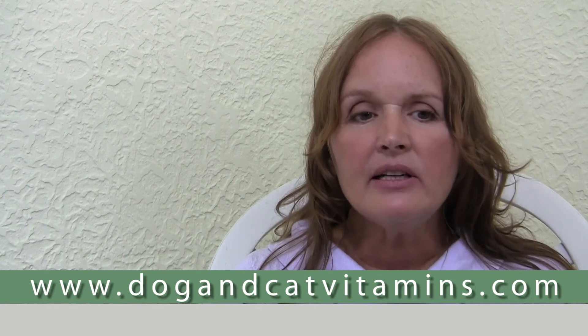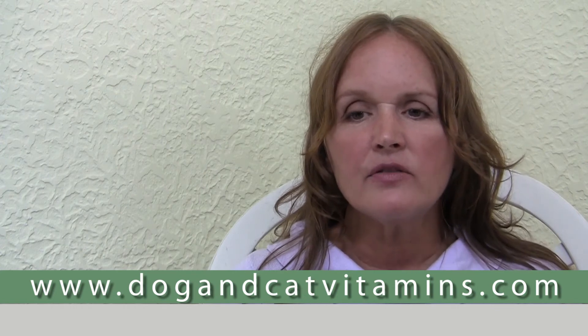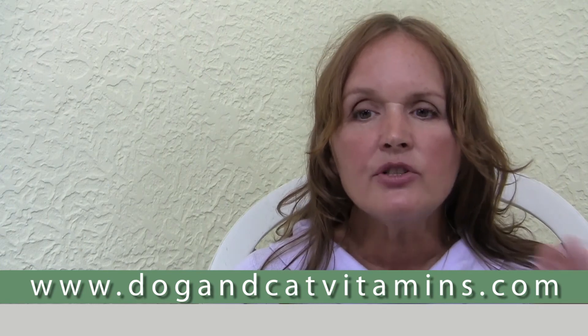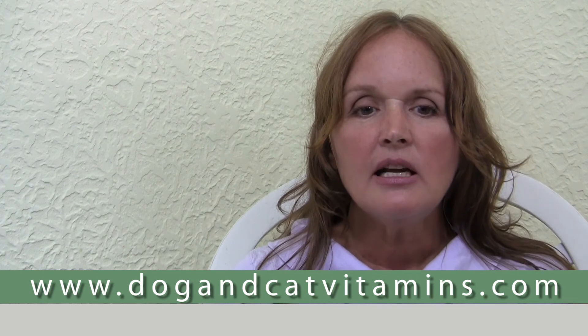Dr. Barnes, who's an MD, in his book Hypothyroidism: The Unsuspected Illness, presents solid evidence suggesting a relationship between low thyroid and cancer. In my own work, as part of a study I conducted for a pharmaceutical company on a natural treatment for cancer, I had to test the thyroid function of all the dogs who were accepted into the study. The vast majority of the dogs tested were hypothyroid. Some veterinarians will say that the illness of cancer causes the hypothyroid condition, and some will say that the hypothyroid condition opened the doors to cancer.